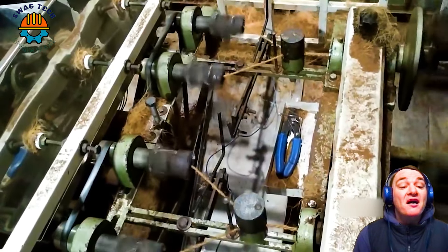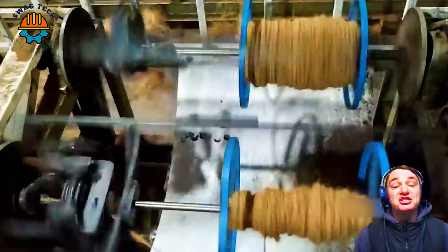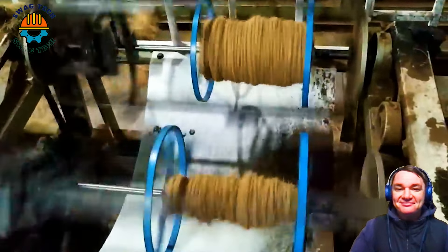Coir fibres are treated to increase their softness and smoothness. A common process is to wet the coir fibres and then smooth them using mechanical tools.